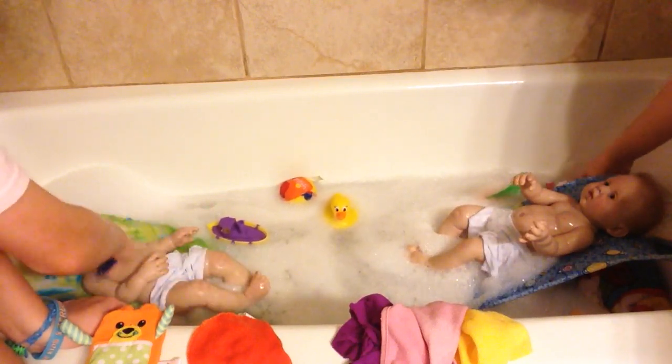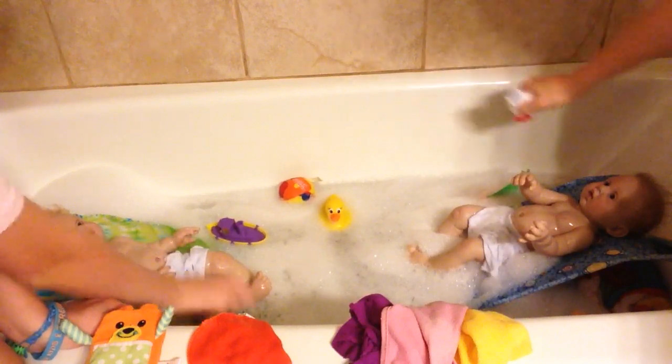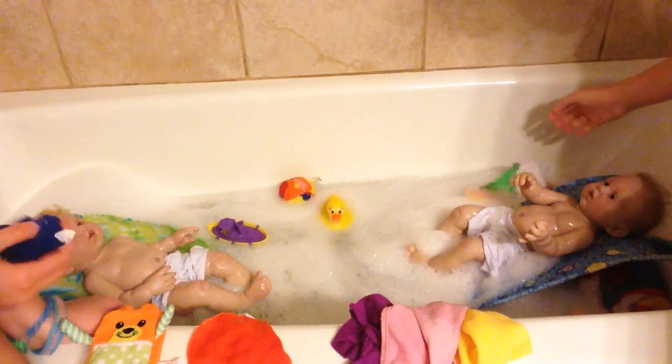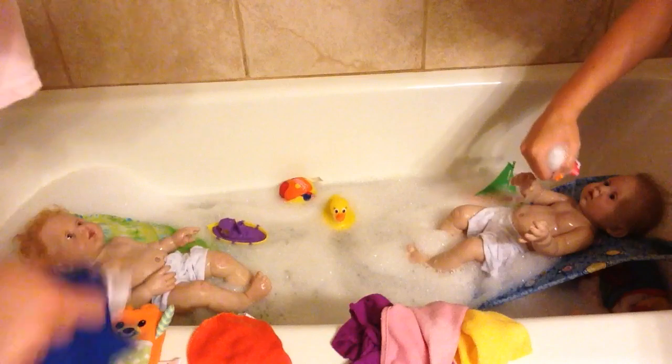I'm gonna have to get her. I'm not doing much because she does have creases, but she's super cute. I'm gonna go ahead and start scrubbing — not hard though, because that would be bad.